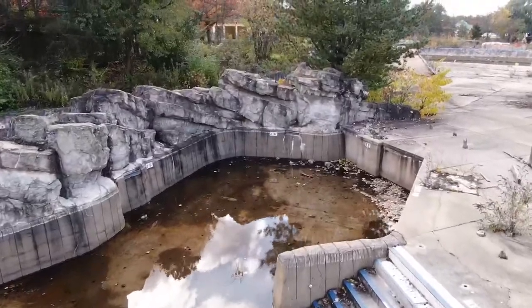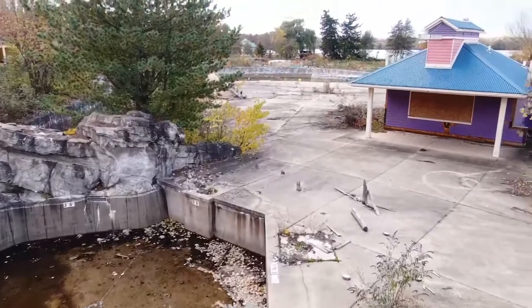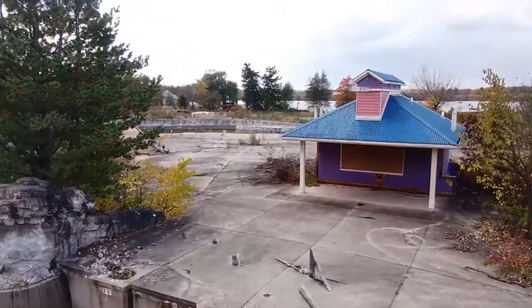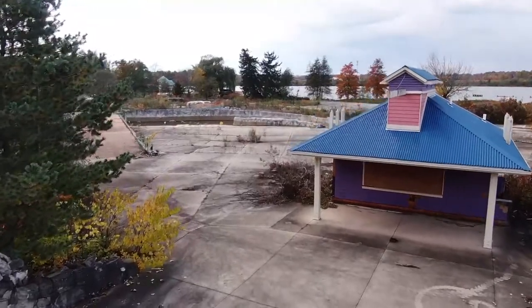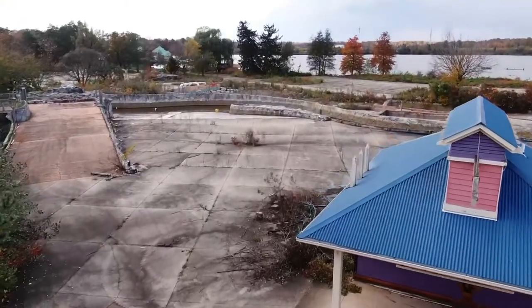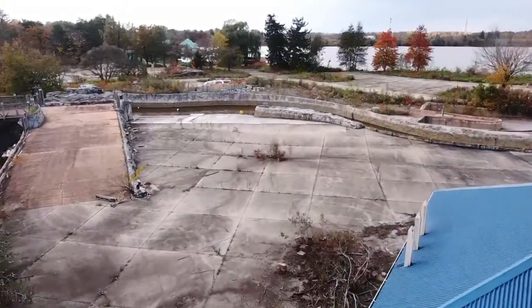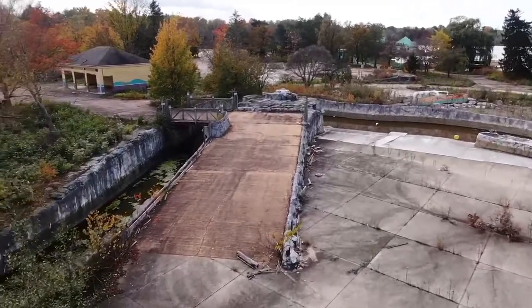My mom used to be over here watching us — she'd be chilling right here talking to a lifeguard, doing something, you know, talking to park services. I believe there was an ice cream slash snack bar type thing here. I'm really glad I came over here. I usually start at Geauga Lakeside but this is actually really cool.